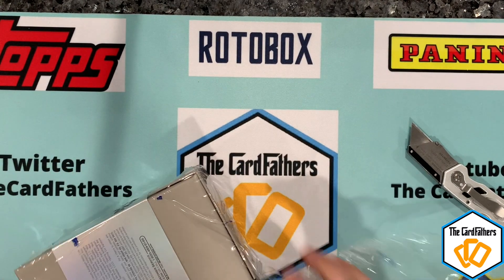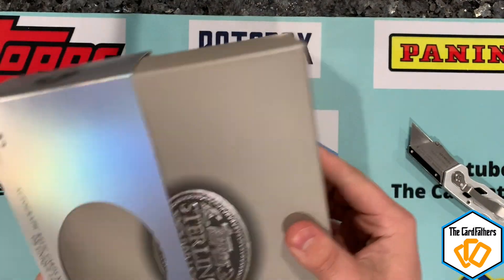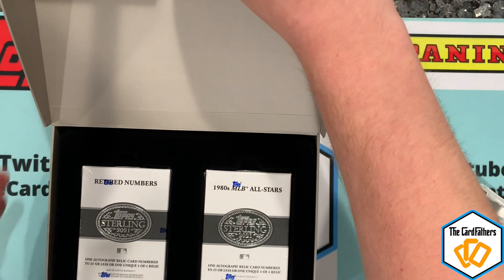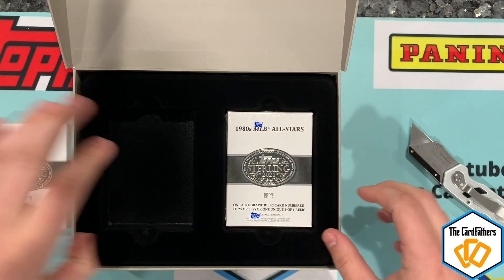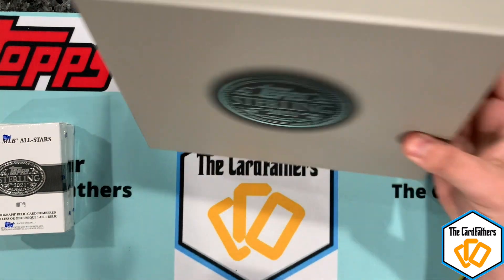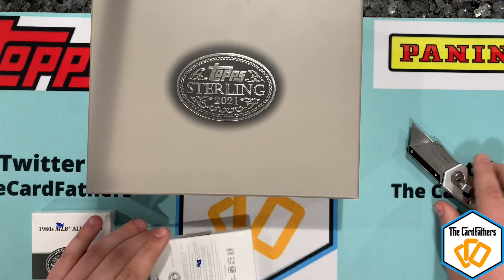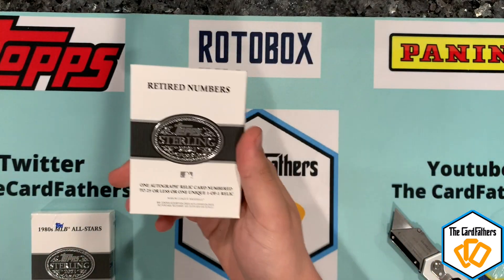You don't know exactly what you're going to get because there are two different themed boxes inside. It's a very nice box — slides off and pops up. Our two themed boxes are 1980s MLB All-Stars and Retired Numbers. I was hoping for a Yankee one, but you can get some pretty good guys from both themes. This one is extremely heavy — I'll go with Retired Numbers first.